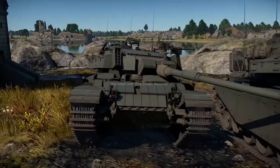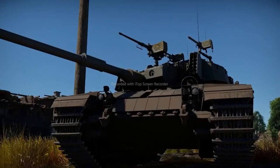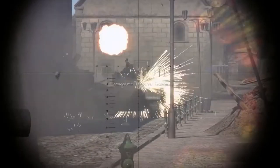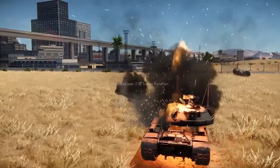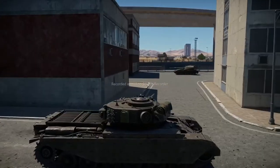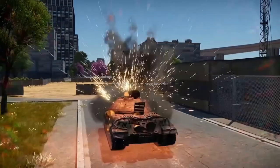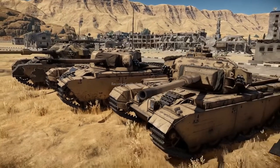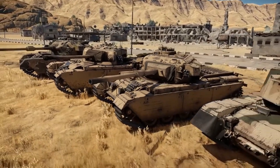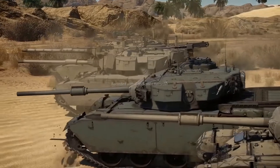After World War II, the UK introduced the first ever main battle tank, the legendary Centurion. British engineers managed to combine the best qualities of several classes of tanks: sturdy armor, decent mobility, and good firepower, all in one neat package. Thanks to its outstanding performance, the Centurion remained in service all around the globe till the very end of the century. In War Thunder, there are several Centurion variants found in the British, the Swedish, and the Israeli tech trees.